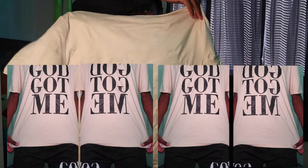Lastly, what I got from Temu is this two-piece short set — it says 'God Got Me' on the shorts, and the shirt says the same thing but in bigger text. Again I got all my shorts and tops in medium.